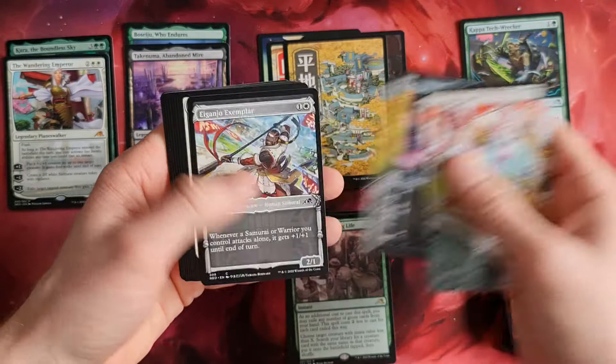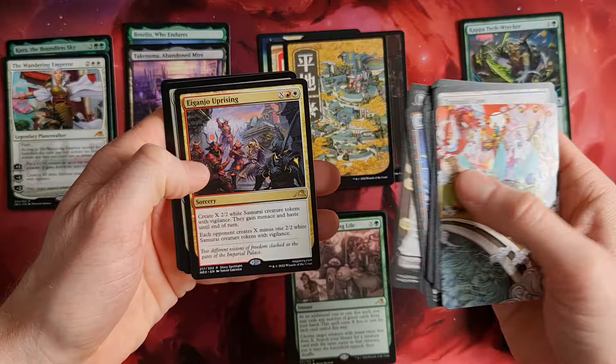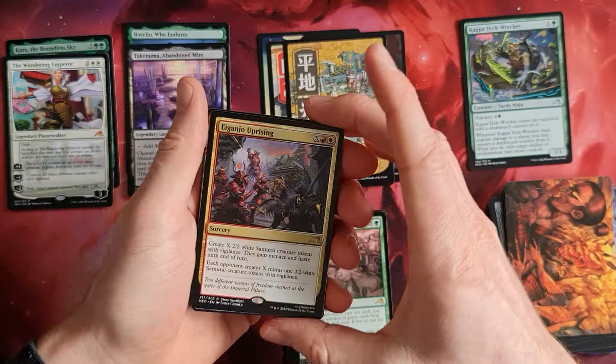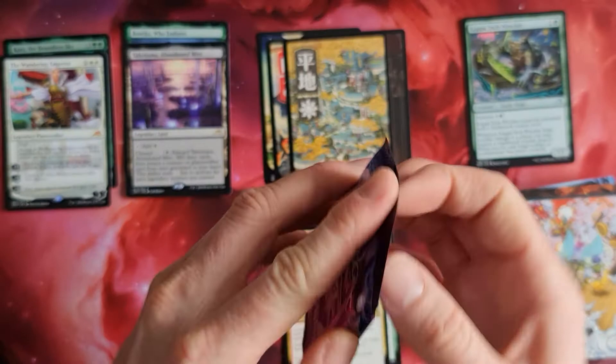We've got Tranquil Cove, Mukotai Ambusher - cool style. We have a High-Speed Hoverbike - I'd like that in reality. A Genju Uprising and an Imperial Subdual and an Invisible Stalker. Genju Uprising creates X minus one white samurai creatures - not so useful, I think.